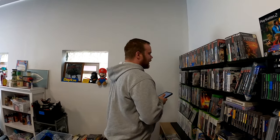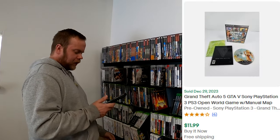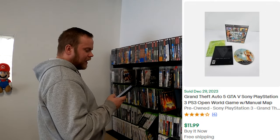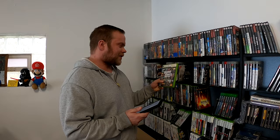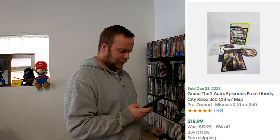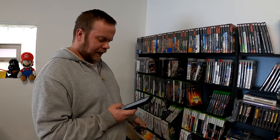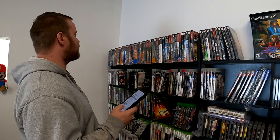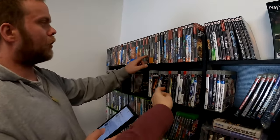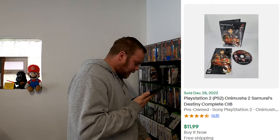We've got Grand Theft Auto 5 on the PS3 — this is our last copy for the PS3, sold for $11.99. We did sell Grand Theft Auto: Episodes from Liberty City, and they just dropped that GTA 6 trailer, so anything Grand Theft Auto is just flying right now. It's not selling for a lot — this sold for $18.99, CIB with map. We sold Need for Speed Undercover on the PS3 for $10.99. Some cheaper titles, but you gotta move them when you get them in lots. Onimusha 2: Samurai's Destiny sold for $11.99. That's it on the media front.